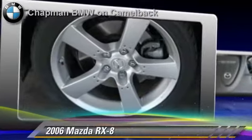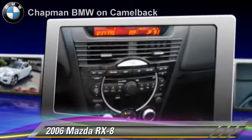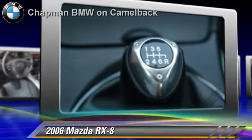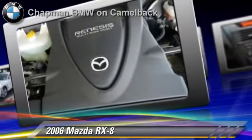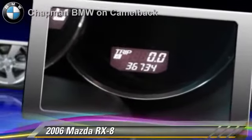The 2006 Mazda RX-8, powered by a 1.3-liter rotary engine with a 6-speed manual transmission. This vehicle, with fewer than 40,000 miles on the odometer, is well equipped. This Mazda features power windows, power steering, and cruise control. Safety features include side airbags and ABS.